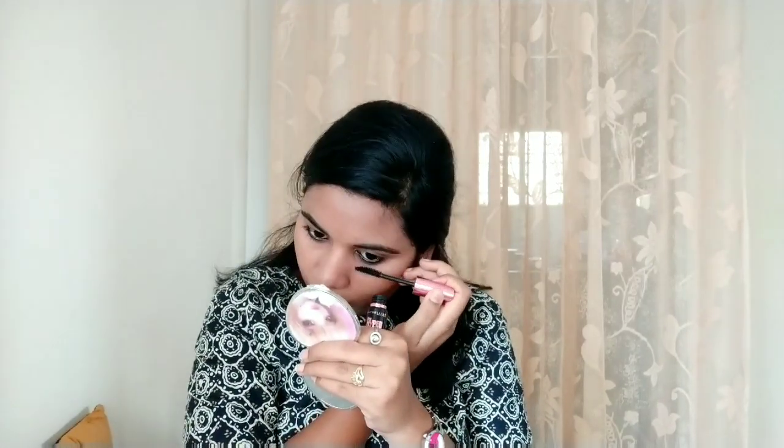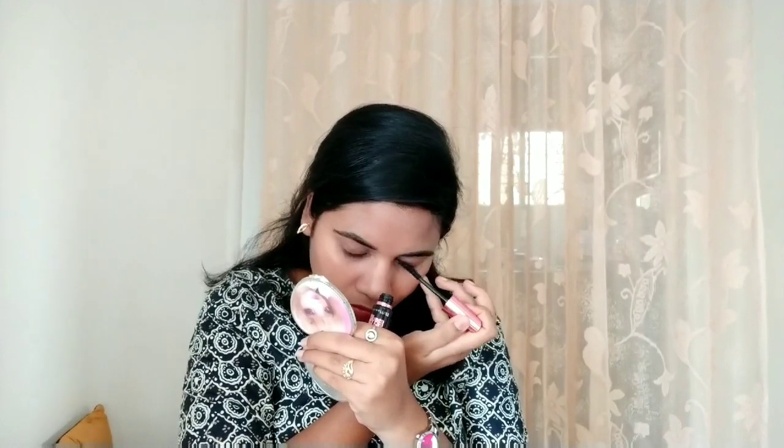With a mascara from Maybelline, I'm completing my whole look. Trust me, this mascara brings a very drastic change — it gives dimension to your eyes, makes them look wider, and makes you look awake. It changes the whole look. Mascara is actually the best makeup product ever.